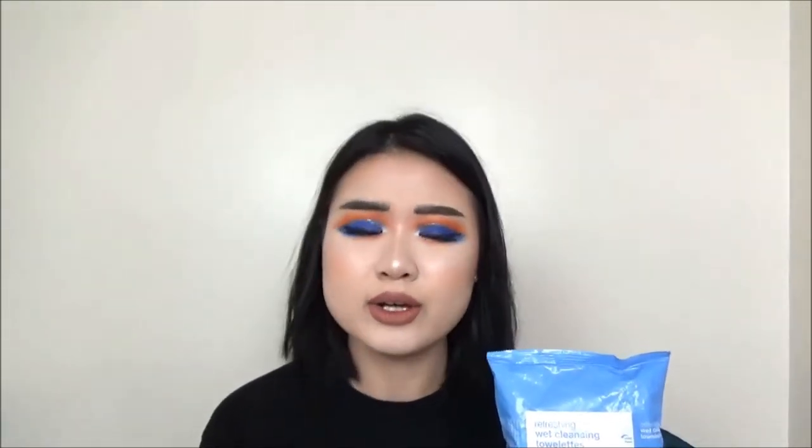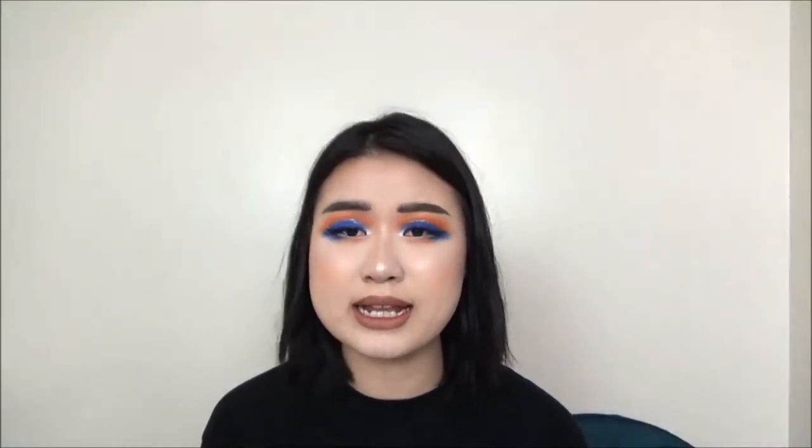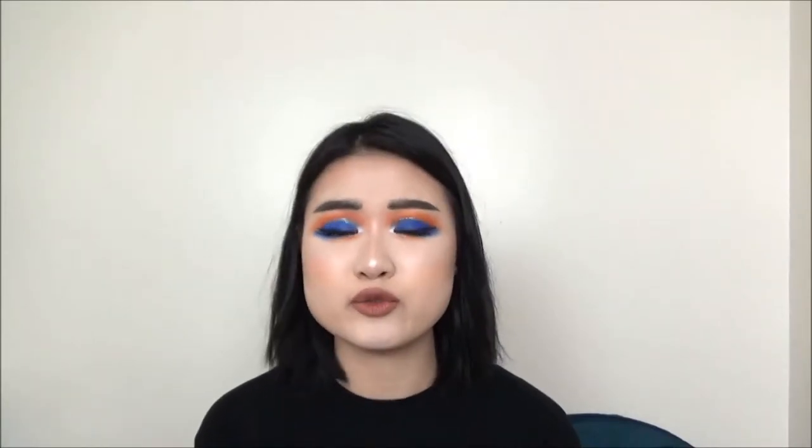The Up & Up one says 'refreshing' but it doesn't feel refreshing at all — in my opinion it's a little bit dry compared to the other two. It doesn't have the same kind of scent either. It also doesn't save you that much money because it has four fewer pieces. So in my opinion there's no reason to get the Up & Up brand in this case. If you really like the Pond's brand, I would suggest you just go for the Pond's instead.